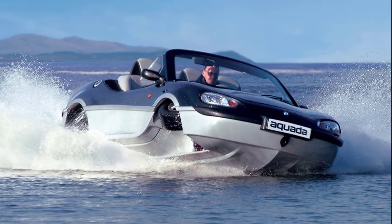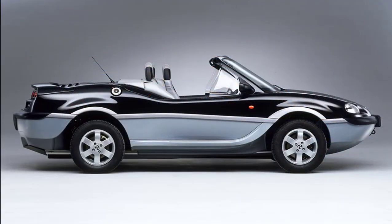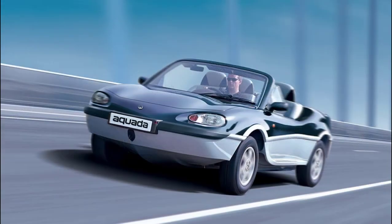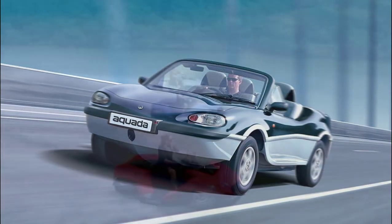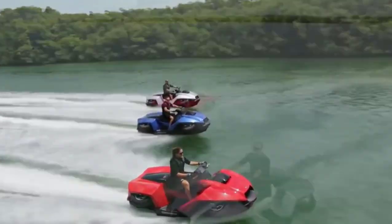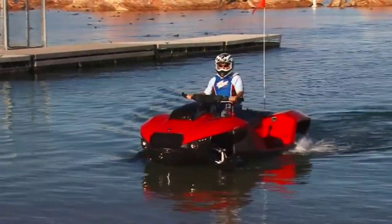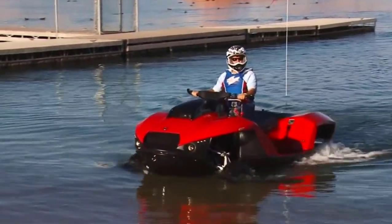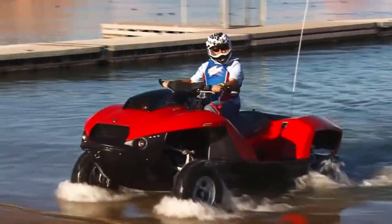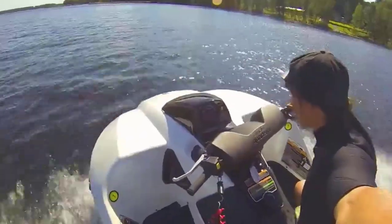Providing a sensational experience with a freedom to travel that has never before been possible. Number three: Gibbs Quad Ski. The Quad Ski, in very simplistic terms, is the successful combining of a quad bike with a jet ski. It truly is an all-terrain vehicle capable of attaining speeds of 45 miles per hour on both land and water.